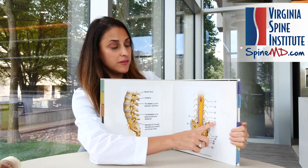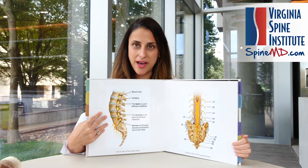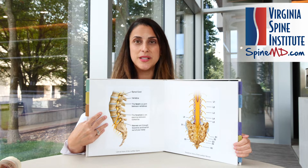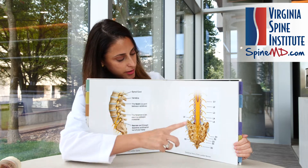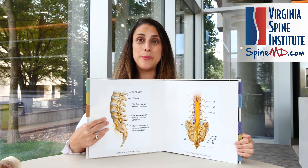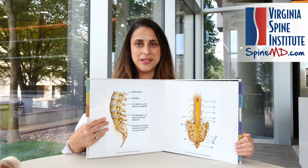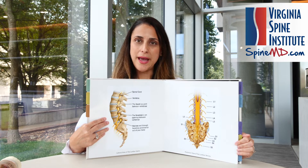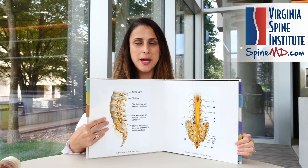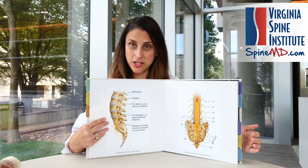For instance, the L5 nerve goes to the buttock, the outside of the thigh, the outside of the calf, and generally the top of the foot into the big toe. The S1 nerve generally goes to the buttock, down the back of the thigh, the back of the calf, and into either the bottom or maybe outside of the foot. Now this dermatomal map is really just an outline. There are overlapping symptoms and things that can vary, but in general it's a good indicator as to what nerve root might be pinched with the disc herniation.